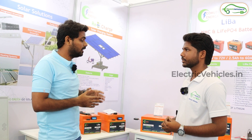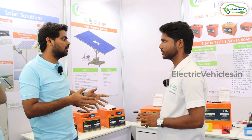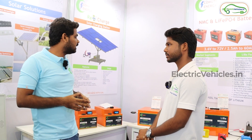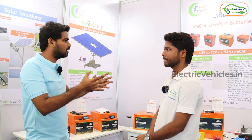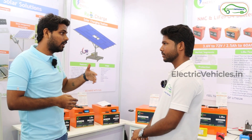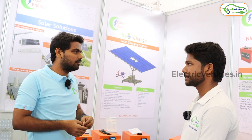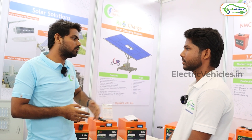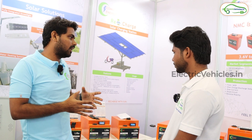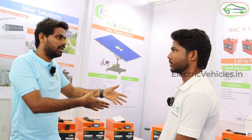We take all precautionary measurements and give the best possible solution so customers can trust, use, and rely on our product. We offer a three-year replacement warranty — if anything happens within three years, we directly replace the whole battery. NMC has a life cycle of 2,000 cycles; at one cycle per day that equals five to six years. LFP batteries are also very long-lasting and more maintenance free compared to lead acid batteries, which have fewer life cycles, take more space, and require more maintenance.